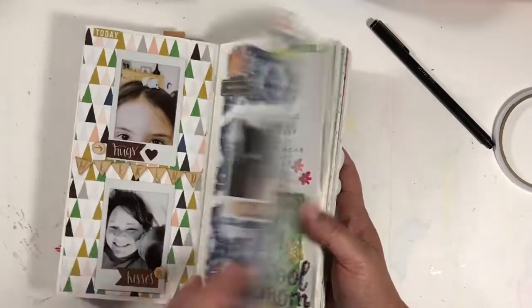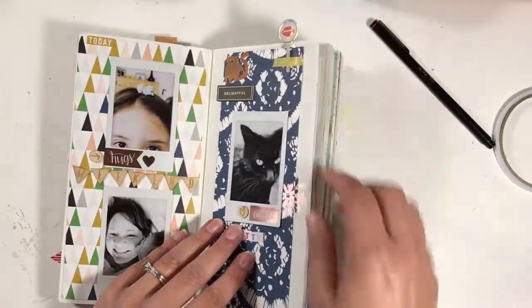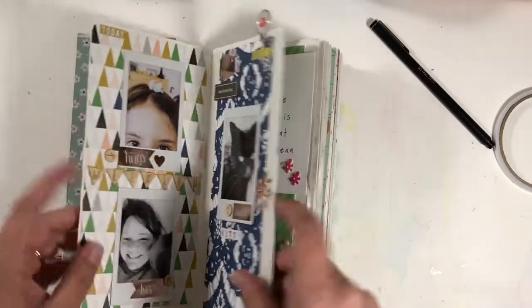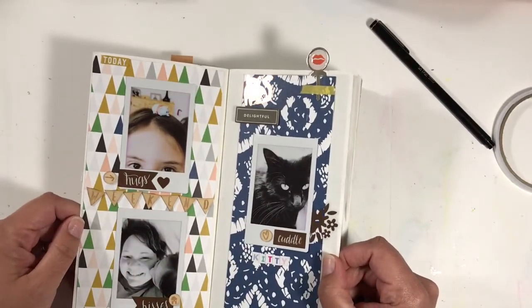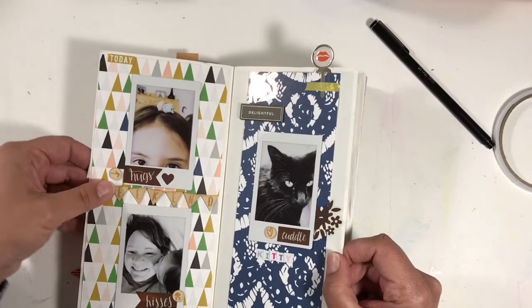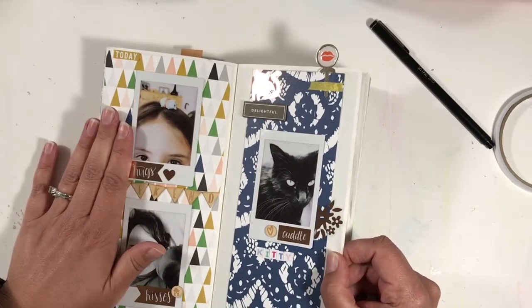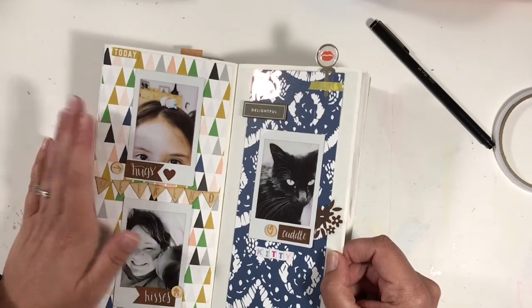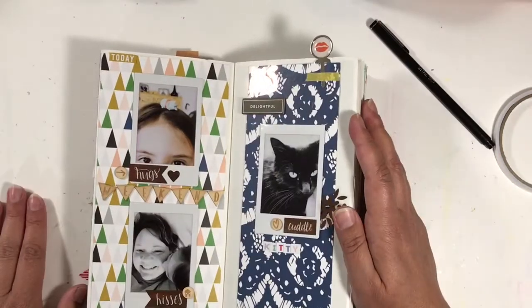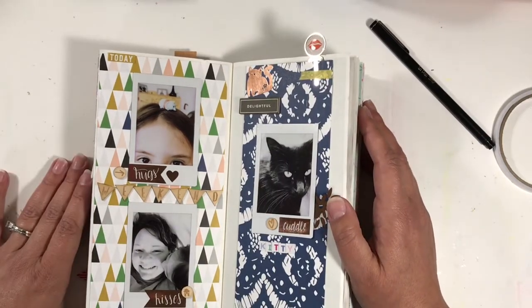I know I didn't finish showing February, so I need to start there. My daughter is home today, so in the event that I get interrupted, you understand. When I started doing this, I wanted to journal more, and journaling is not my thing, so I'm not doing that. There's some, but not like what my intention was, and that's okay. I know who I am — I don't like to journal.